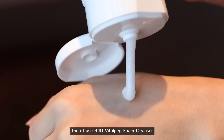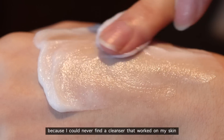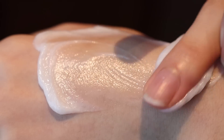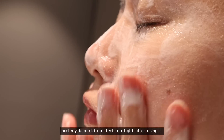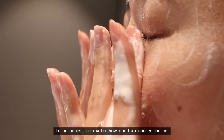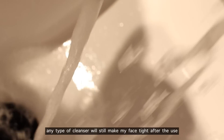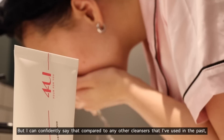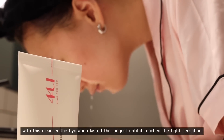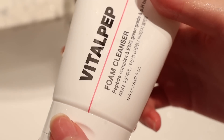First I use an oil for the first cleanse, then I use the 44U Vital Peptide Foam Cleanser. I'd actually stopped using any foam cleanser for over a year because I could never find one that worked on my skin, but this one was so gentle — I had no stinging sensation like most others cause, and my face did not feel too tight after using it. Compared to any other cleanser I've used in the past, with this one the hydration lasts the longest before reaching that tight sensation.